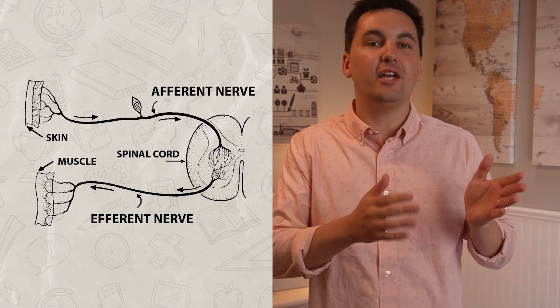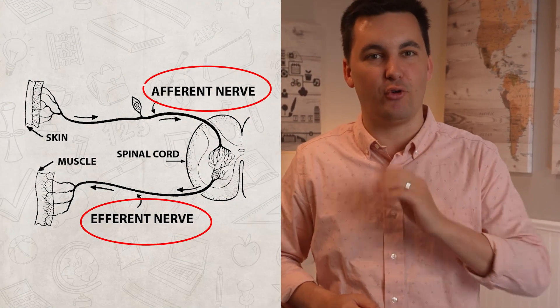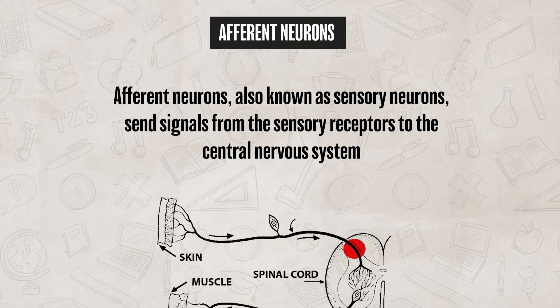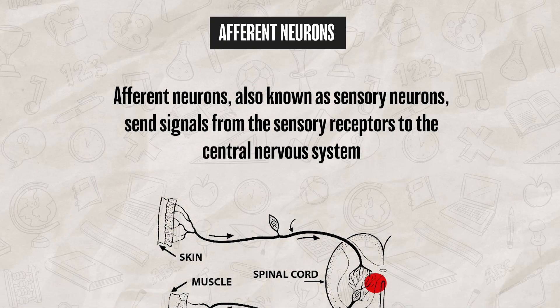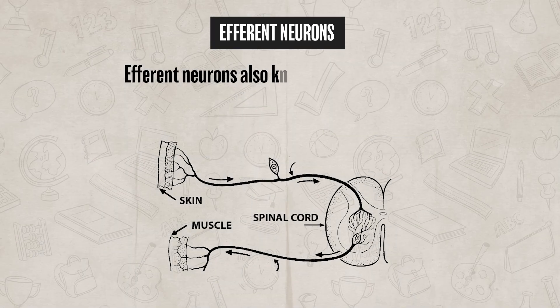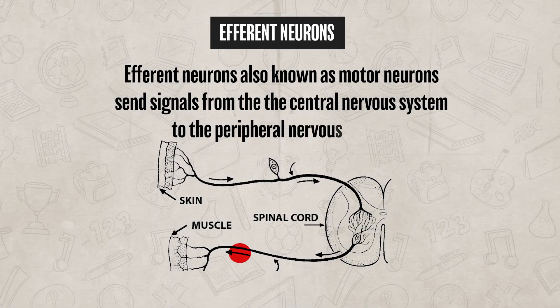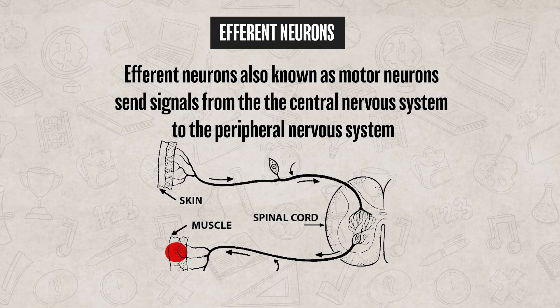Our nervous system is able to deliver messages back and forth thanks to afferent neurons and efferent neurons. Afferent neurons, also known as sensory neurons, send signals from the sensory receptors to the central nervous system. While efferent neurons, also known as motor neurons, send signals from the central nervous system to the peripheral nervous system.